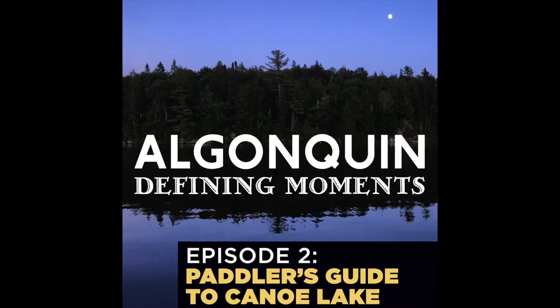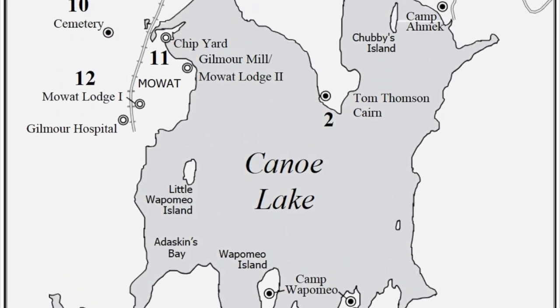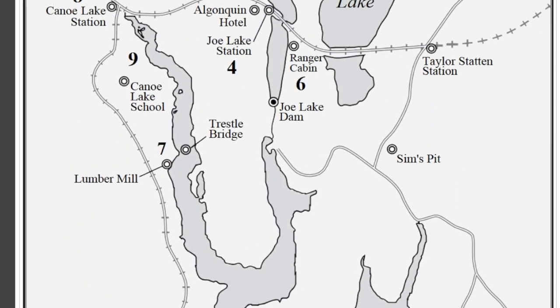Hello, fellow Algonquin Park lovers, and welcome to Algonquin Defining Moments. In this podcast, I'm going to share a few highlights of the human history of Canoe Lake in Algonquin Park. Located about 14 kilometers in from the West Gate, and unbeknownst to most, Canoe Lake has a deep and colorful history, well beyond the Tom Thompson Memorial Cairn and Totem Pole and the Canoe Lake Cemetery. For most, you'll have to use your imagination, as little, if anything, remains.